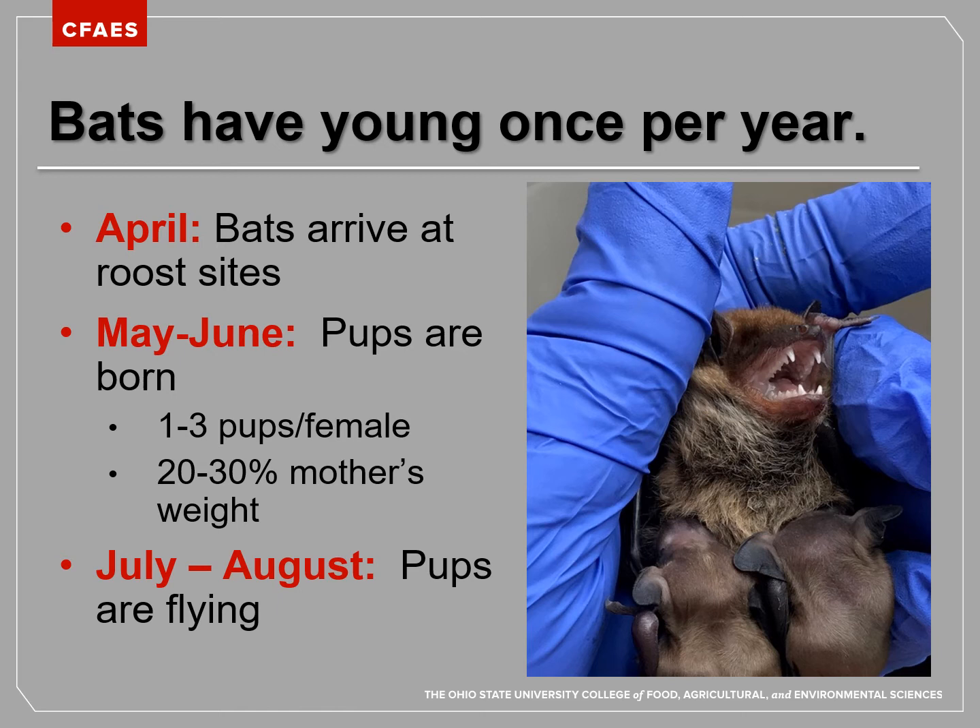Pups can hang on inside a dead tree or roost site while their mom goes out to get food, and they develop really quickly — able to fly in a very short amount of time. By April the bats arrive at their roost sites, by May or June the pups are born, and by July and August the pups are out flying on their own. Bats only have their pups once per year. They're also quite long-lived — some species can live up to 30 years, like the little brown bat. Because they are so long-lived, they don't have to have as many young in one year to sustain their populations.